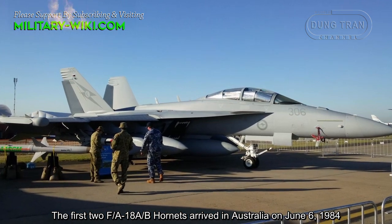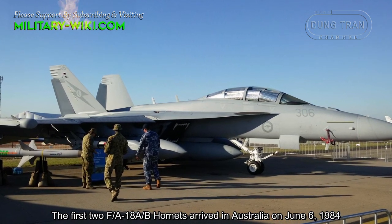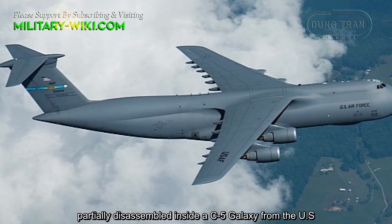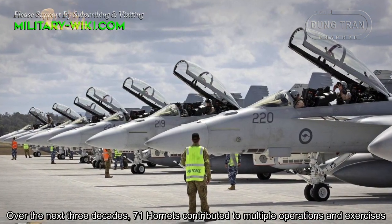The first two FA-18 A/B Hornets arrived in Australia on June 6, 1984, partially disassembled inside a C-5 Galaxy from the US.